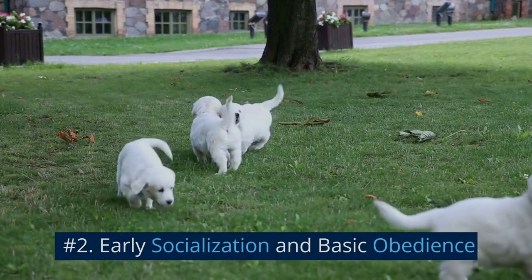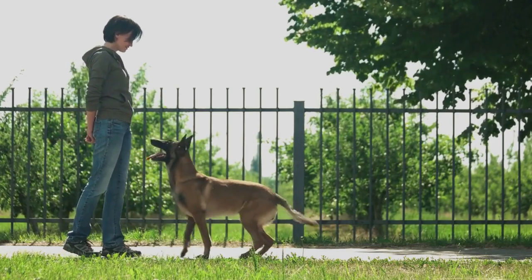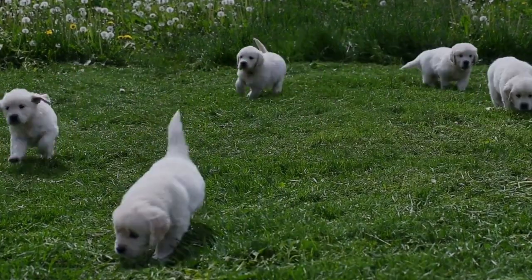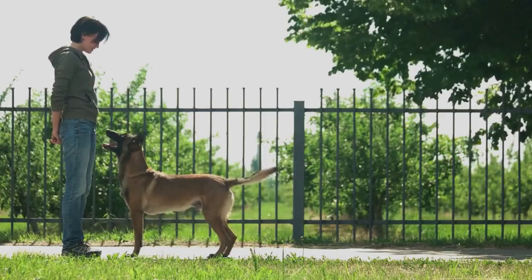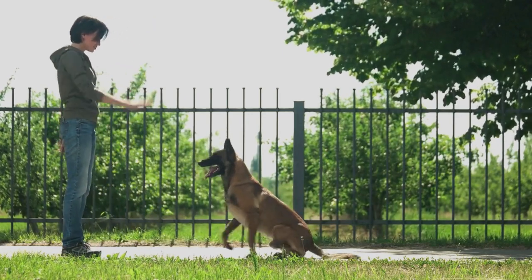Number 2: Early Socialization and Basic Obedience. The foundation for a successful SAR dog begins with early socialization and basic obedience training. Exposing the puppy to various environments, surfaces, and situations will help them become confident and adaptable. Basic obedience skills such as sit, stay, come, and heel are crucial for a well-behaved working dog.